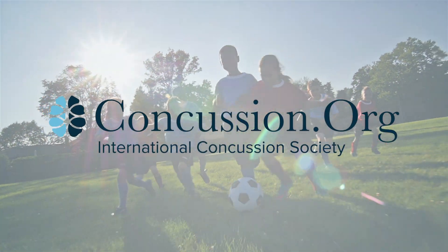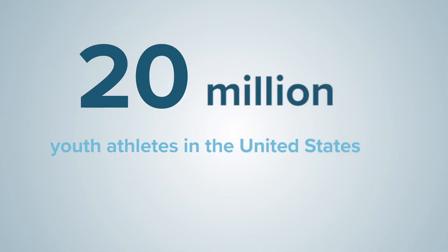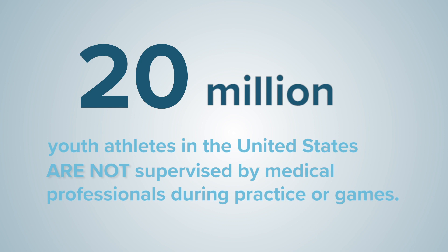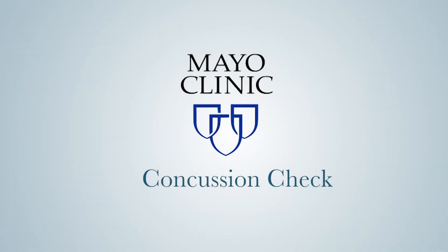Compared to pro athletes, youth and recreational league members operate under a different set of safety standards. In fact, over 20 million youth athletes in the United States are not supervised by medical professionals during practice or games. As a result, they are often unprotected when it comes time to identify a concussion.